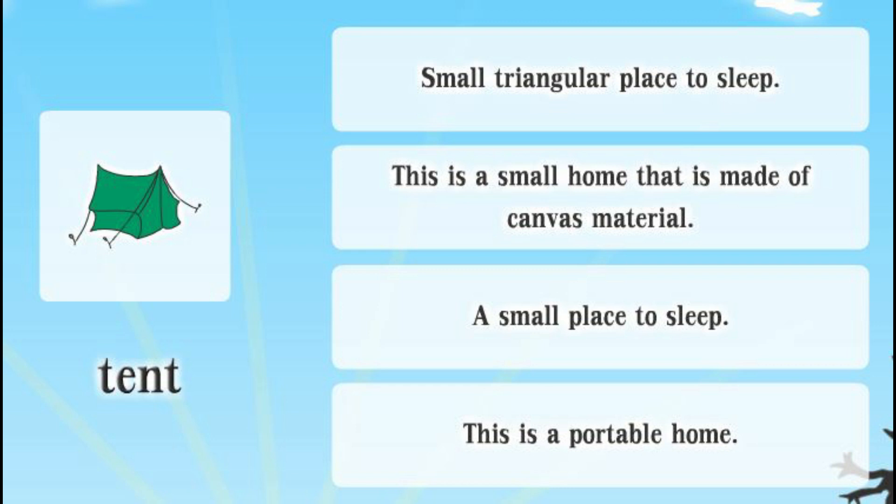Tent. Small triangular place to sleep. This is a small home that is made of canvas material. A small place to sleep. This is a portable home.